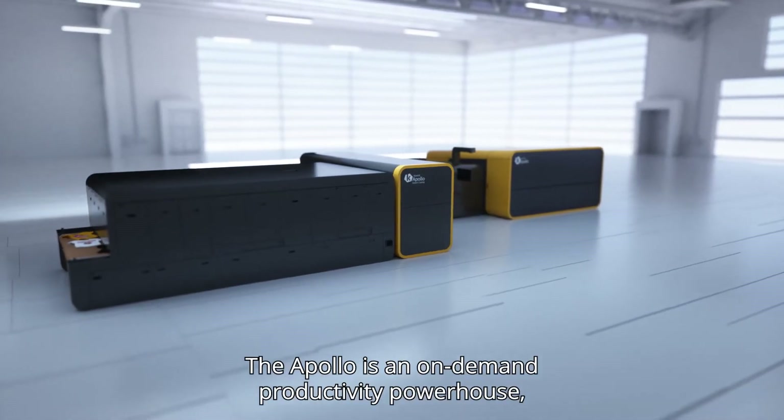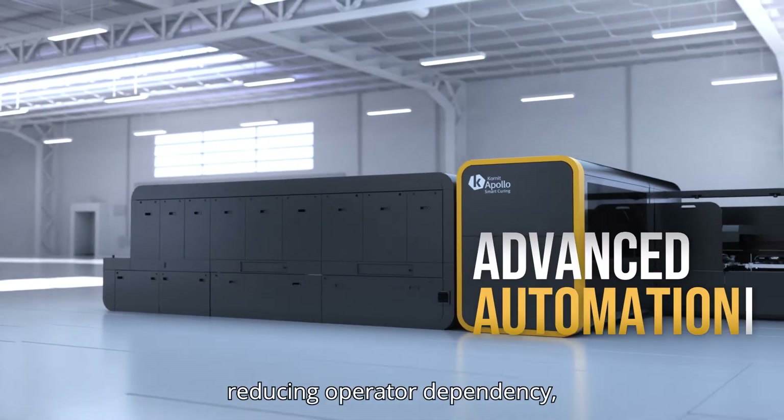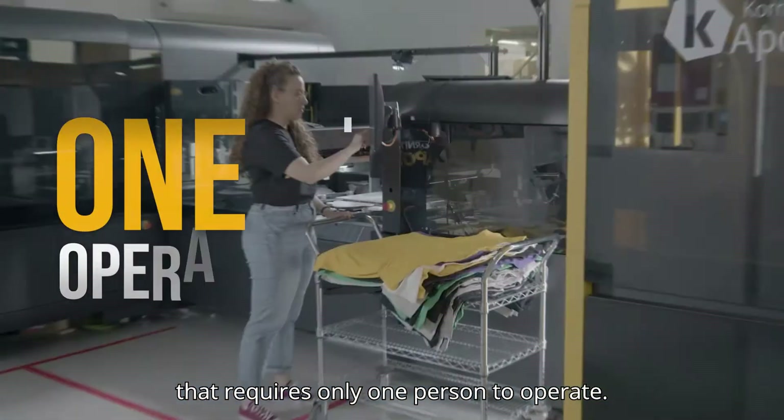The Apollo is an on-demand productivity powerhouse featuring advanced automation, reducing operator dependency in a single-step, easy-to-use solution that requires only one person to operate.